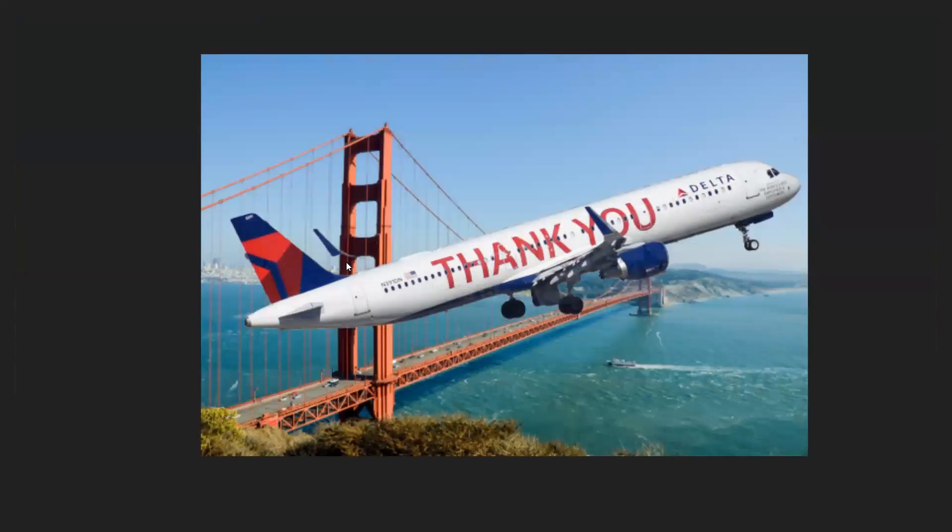We've also got a 'Thank You Key Workers' livery, this time on a Delta aircraft. I should mention that the background was photoshopped — I think the original was too blurry. But overall the Photoshop came out pretty well. Thank you to the Delta key workers — COVID workers are working their hats off.